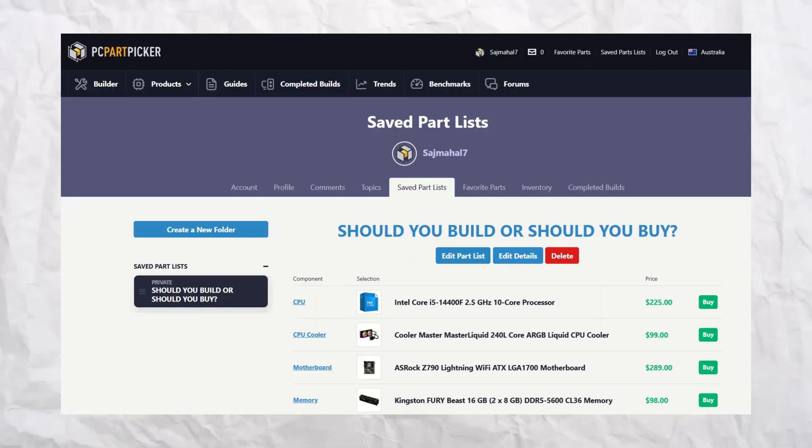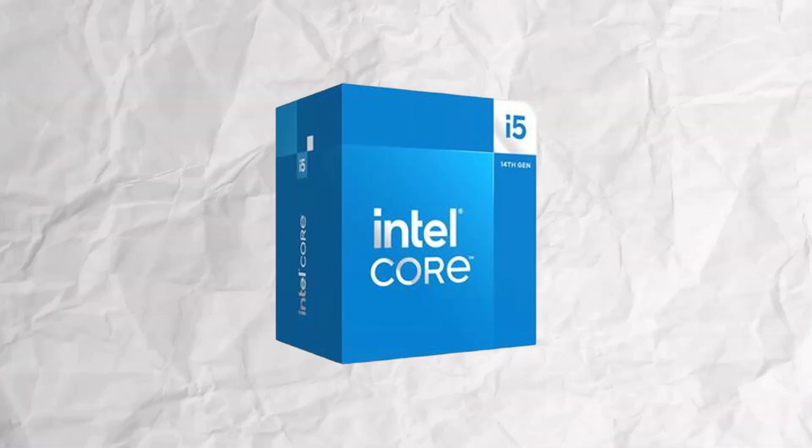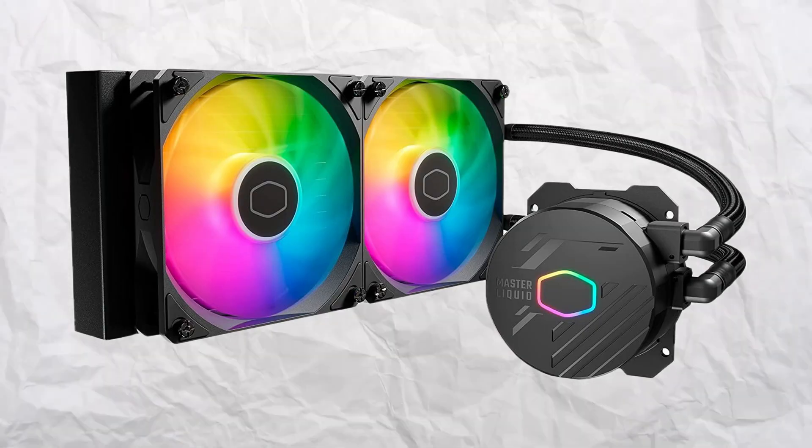But what happens if we try to spec out a like-for-like computer through PC Part Picker? Well, we've done just that. To the right of me, we've got a PC Part Picker list, and the results just may shock you. We are running the Intel Core i5-14400F — that same 10-core CPU as the pre-built MSI. In the pre-built, they didn't specify which cooler they were using. I'd imagine they might just be using the stock cooler to save money, but for peace of mind, we've gone for the Cooler Master Master Liquid 240.